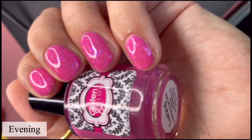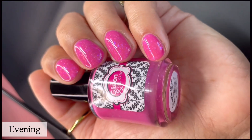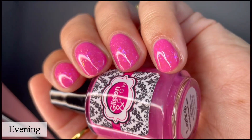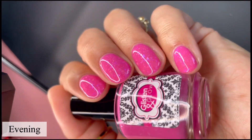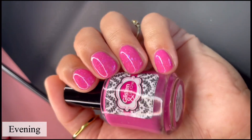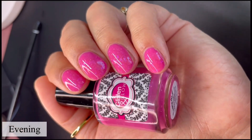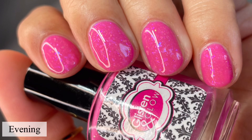This pink polish is gorgeous, stunning. I don't know what it is with pink, but I'm loving it. I'm loving the pink polishes this year specifically, like the past few months or so. Pictured are two coats of Evening with a glossy top coat.